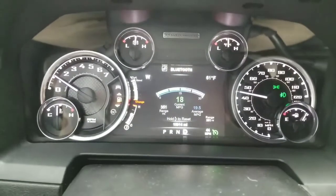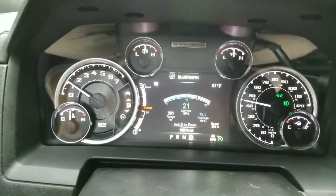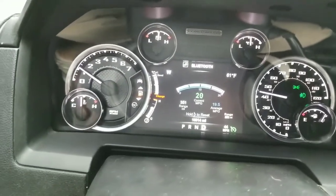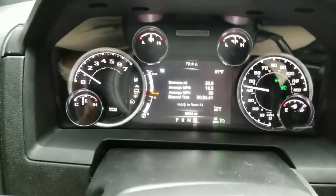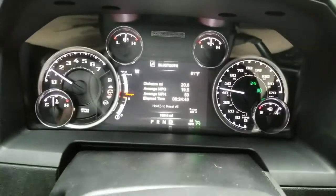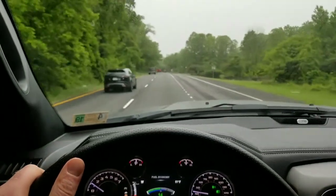Our goal on this short trip is to hit 20 miles per gallon average over the course of the trip, just to prove that it can be done. Looking at our secondary screen — 19.5 ain't bad for 20 miles so far. We should hopefully hit the 20 miles per gallon mark.